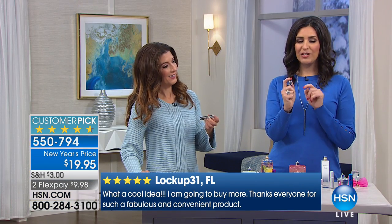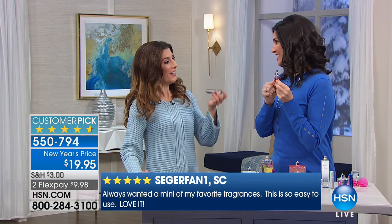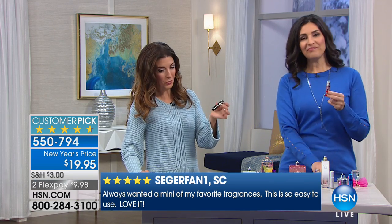You can also adjust how many sprays you want. So if you want a lot of fragrance, you just push it really hard. If you just want a little touch-up of a fragrance, you push it a little bit lighter. There are 65 sprays inside of here. Isn't that the coolest thing?